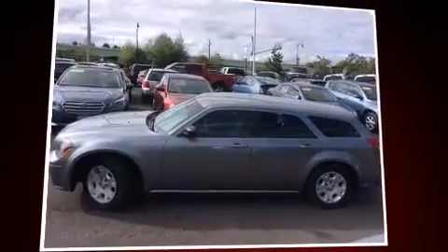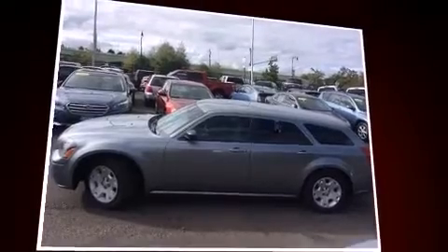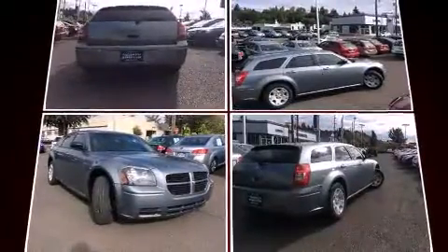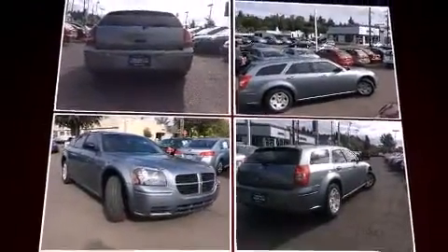The 2007 Dodge Magnum. This four-door, five-passenger wagon is still under 75,000 miles. Smooth gear shifts are achieved thanks to the refined six-cylinder engine, providing a spirited yet composed ride and drive.